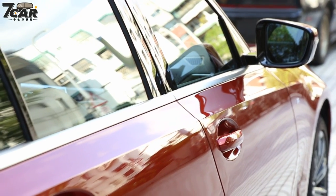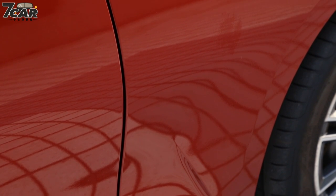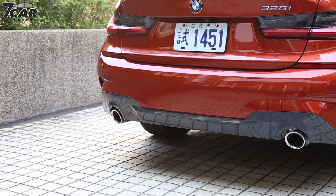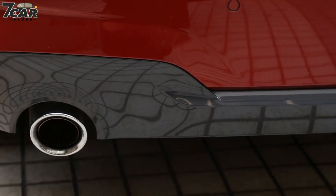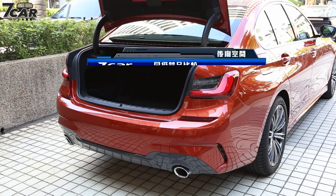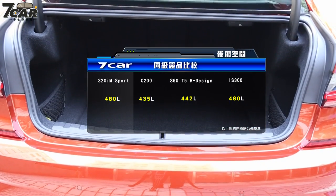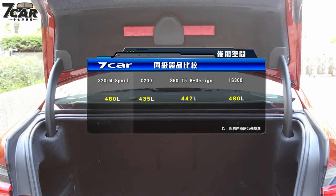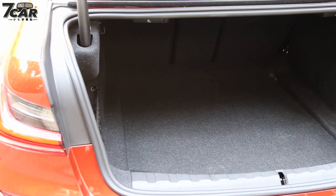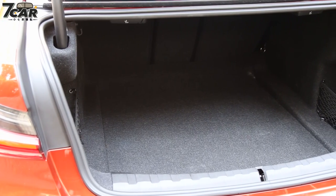The rear of the car uses a high-quality material design. On the top is the M Sport spoiler. The rear trunk opening is 435mm. Compared to the Lexus IS300 and Volvo S60 at 442mm, the trunk space is quite comparable. The overall design is fine and uniform, making it suitable for its price point.